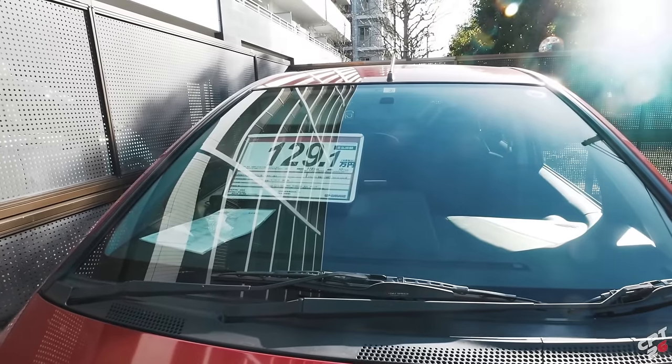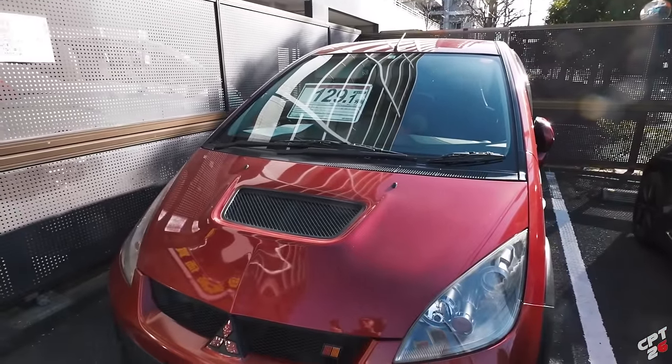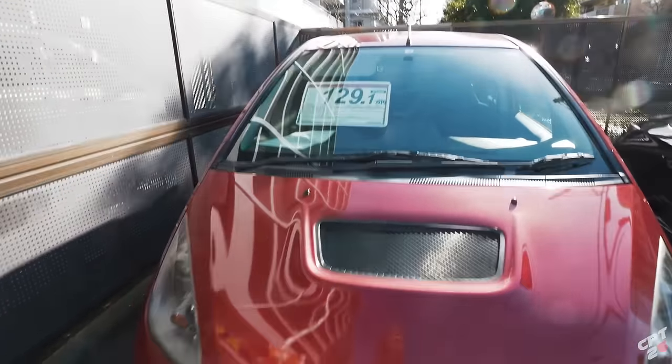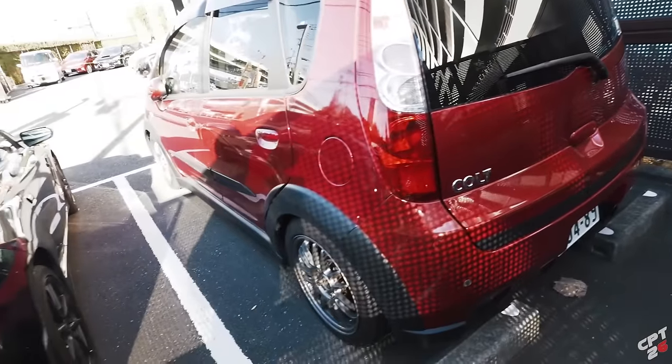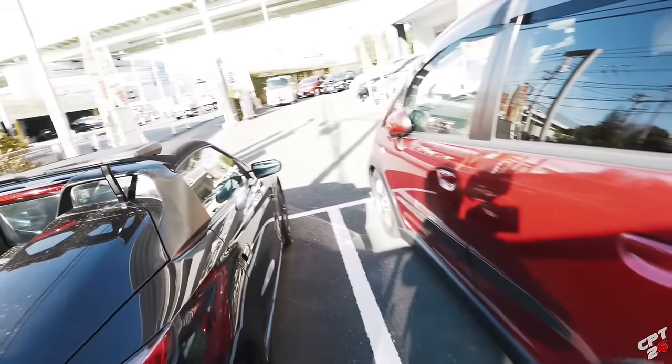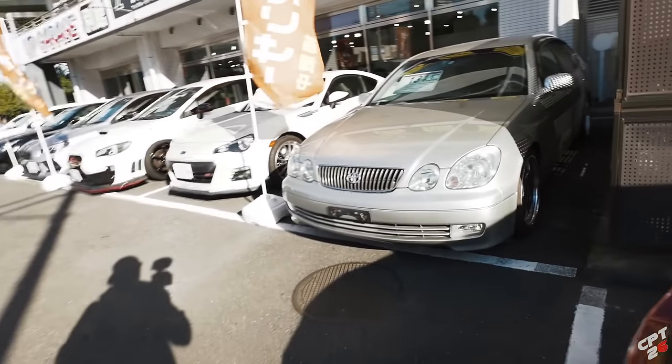Over next to it we've got a Mitsubishi Colt Rally Art Version R — 1,290,000 yen, so we'll call that $9,000 US dollars. Pretty cool — Mitsubishi gang. I mean, it's not an Evo, but nonetheless pretty cool for a little four-door hot hatch. And we've got a Toyota Aristo parked over here — 1,340,000 yen.